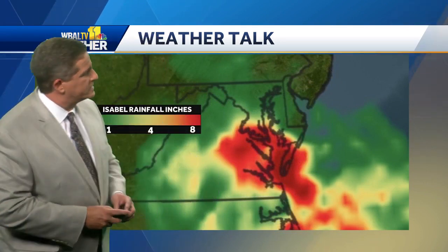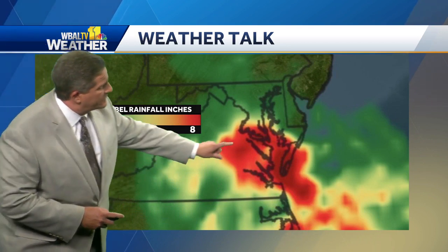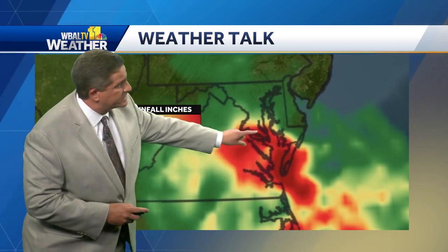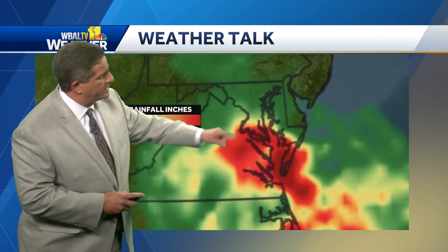But there wasn't a lot of heavy rain with Isabel. This is a plot of the rainfall from that event. The bright orange and red represents 7 to 8 inches, mostly down in southern Maryland and the lower eastern shore. Around Baltimore, we picked up anywhere from 2 to 4 inches of rain, which is a lot, but not as much as it could have been. It was a significant event here in Baltimore, 20 years ago today. And Chief Meteorologist Tom Tassemeyer was here for that. Tom, what are your memories of Isabel on that day?